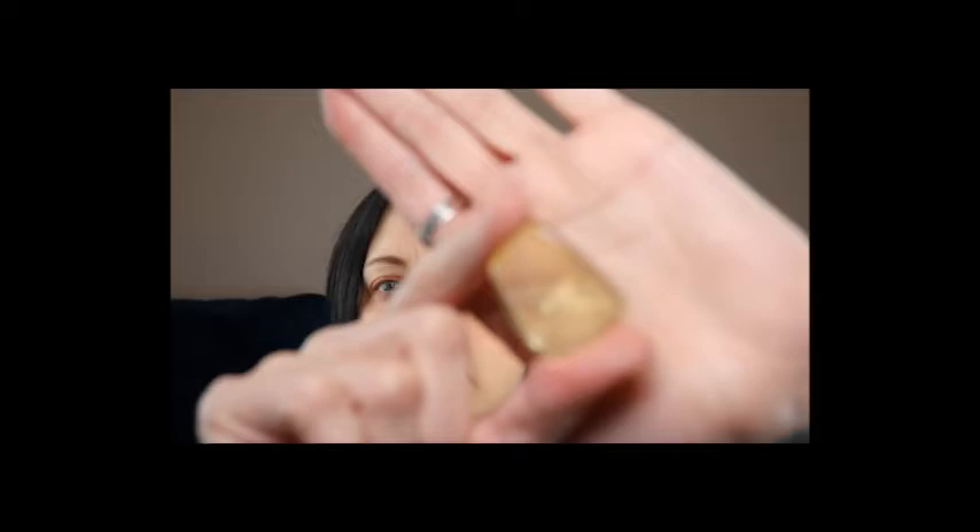We have a lemon topaz — I do not have one of those! They have them labeled in Ziploc bags, which is great. Look at that guy! The lemon topaz has a three dollar and fifty cent retail value.